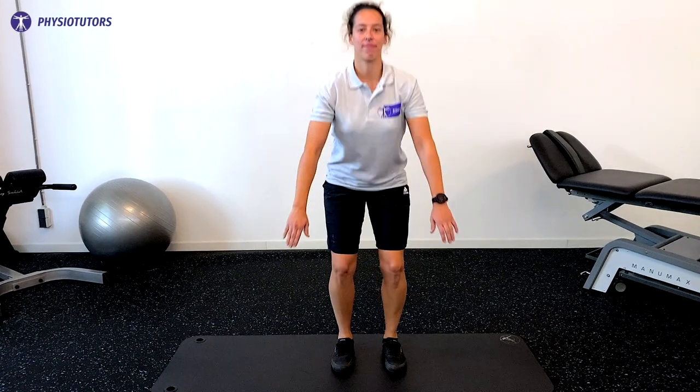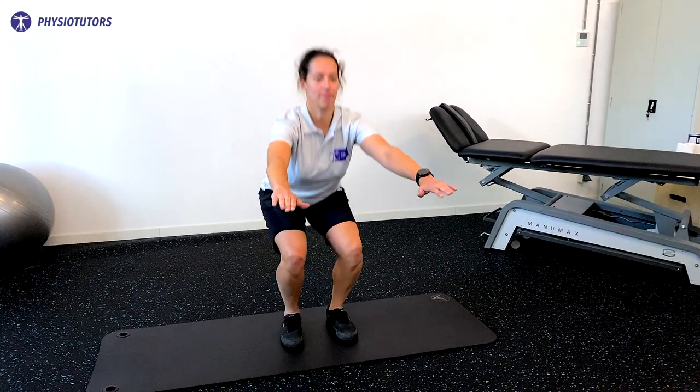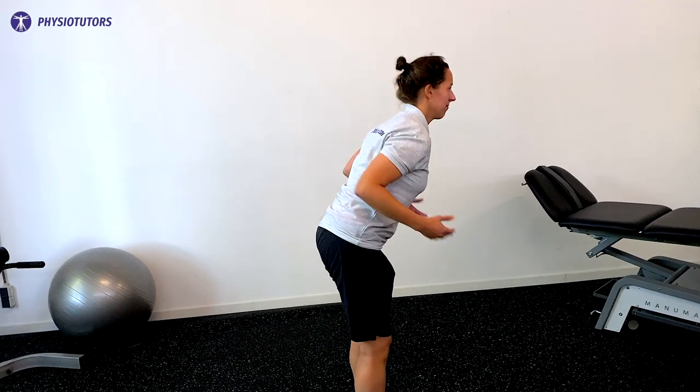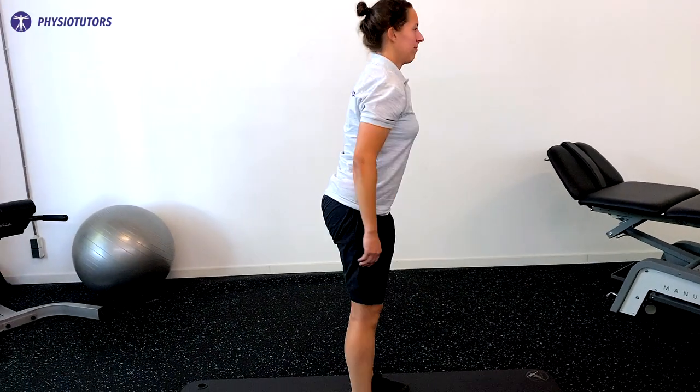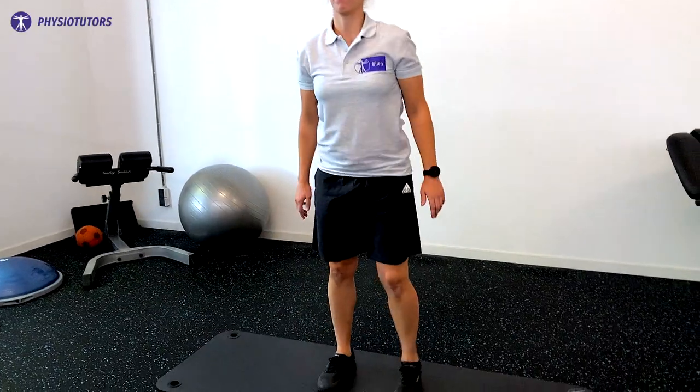The evidence-based exercise program consisted of the following exercises. The first exercise was a squat to strengthen and activate the quadriceps and gluteal muscles with relatively low hamstring co-activation. If the patient experienced pain, they were instructed to lean their trunk more forward or place their feet wider.